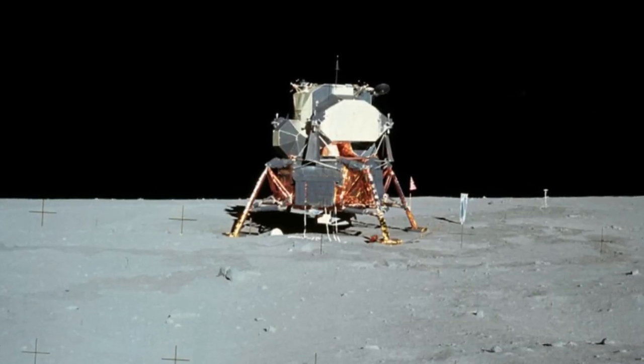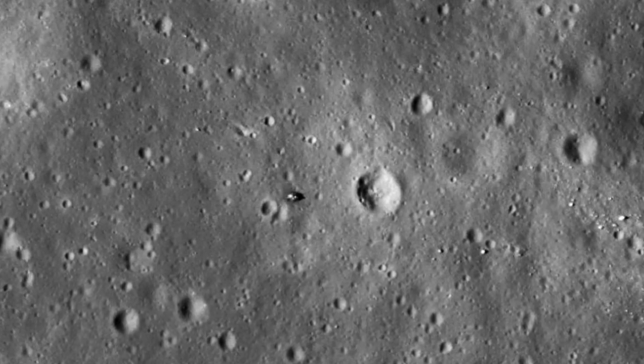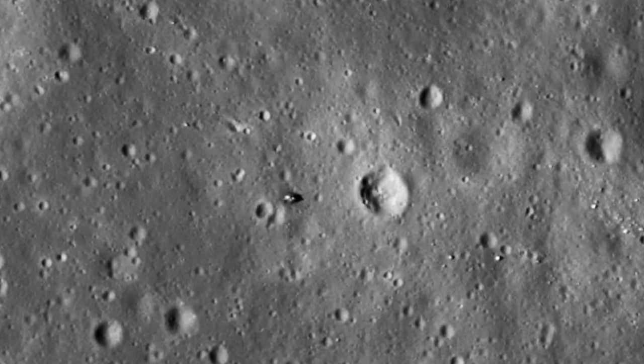Nowadays, it is known precisely where Eagle landed, with numerous spacecraft returning images of the landing site. Eagle's descent stage now sits silently amongst the multi-million dollar remains of humankind's first step out into the universe, at Tranquility Base.